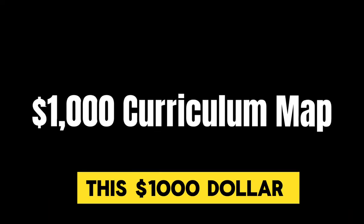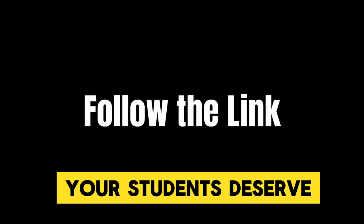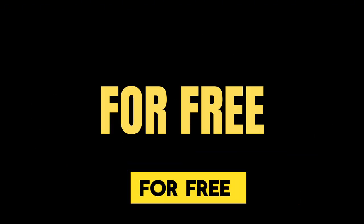Download this $1,000 curriculum map for free by following the link. Your students deserve to know the truth about black history. Download this $1,000 curriculum map for free right now.